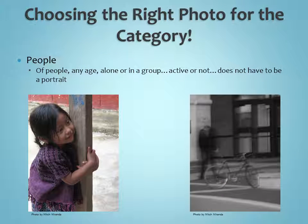Choosing the right category for your photo is a big question we get a lot. We'll get a lot of photos turned in and they'll be in one category when maybe they should have been in another. People photos are of any person, any age, alone or in a group, active or not — it doesn't necessarily have to be a portrait. The picture you have hanging on the wall of your grandma or your son doesn't have to be a portrait to count as a people photo.